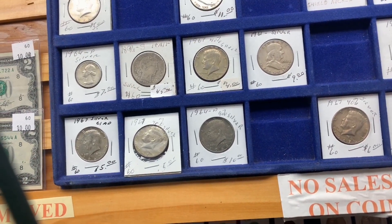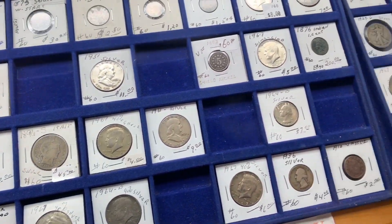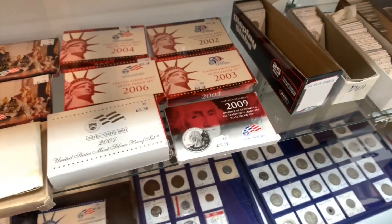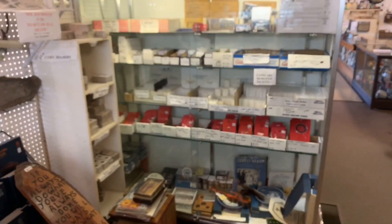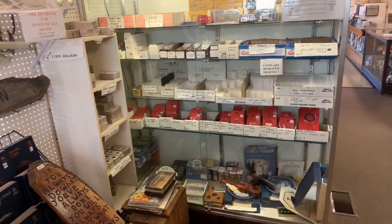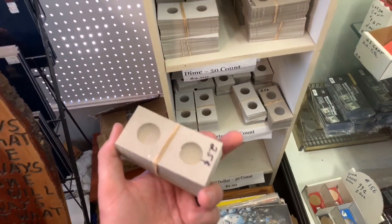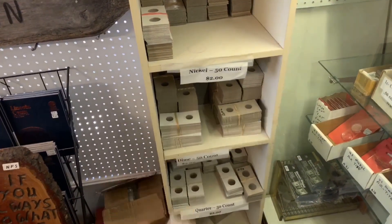Not a super big selection, but for an antique shop this isn't bad at all, still kind of cool. It's a good deal I think on that 2009 silver state quarter set - should double-check my list, but as usual I don't have my list with me, kind of a bummer. I do need some quarter flips and some nickel flips actually - two bucks for 50 of them, that's not a bad deal.